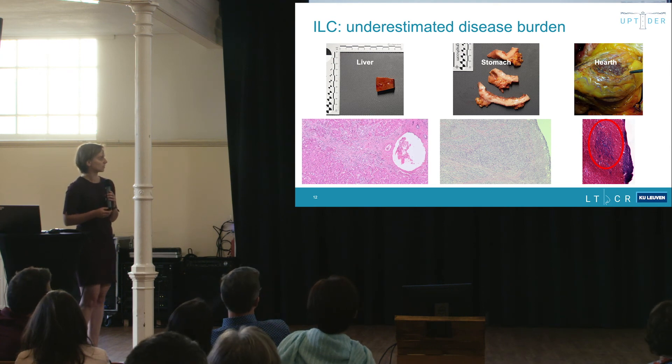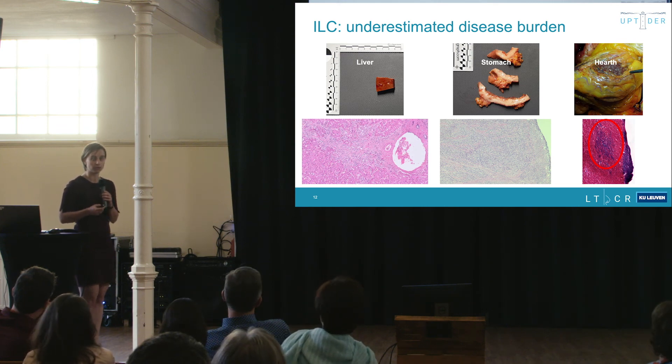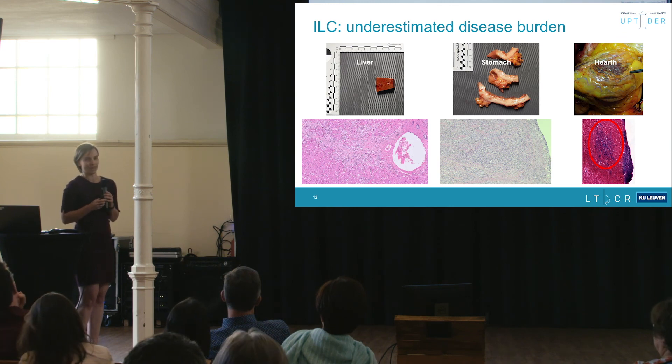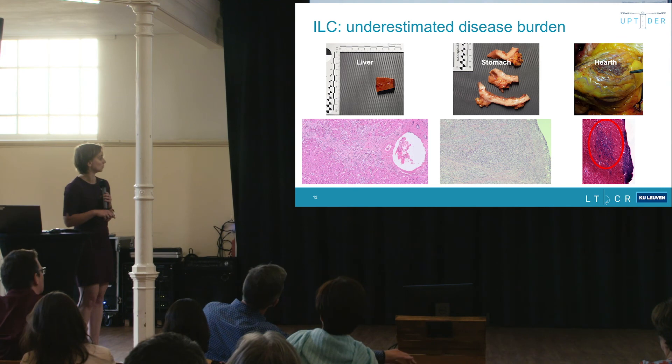One patient had small deposits on the outside of the heart; sampling confirmed these were lobular breast cancer, and there was also tumoral invasion inside the heart muscle itself. Bear in mind these are patients with large tumoral burden at end stage of life having had a lot of treatment, so these findings should not be generalized to early metastatic lobular breast cancer.